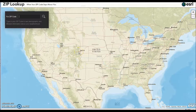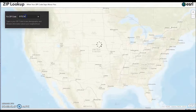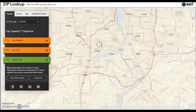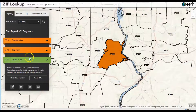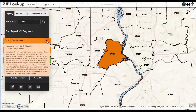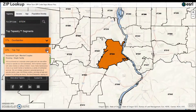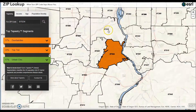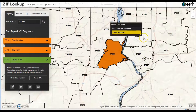When you click on the link provided, this is the landing page. Simply enter a zip code. 97034 is Lake Oswego, Oregon. The lifestyle is broken down in three groups: Ex-urbanites at 37%, Top Tier at 24%, and Urban Chic at 17%. If you click on the dropdown, it gives you the profile. And if you hover over the surrounding zip codes, you get the top lifestyle in each zip code.